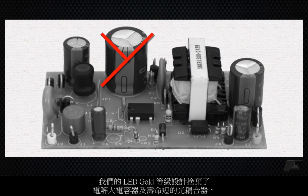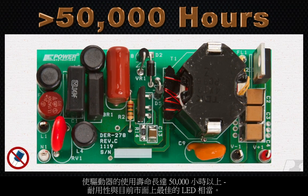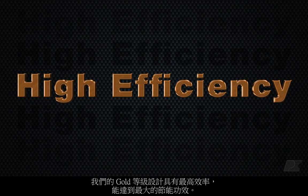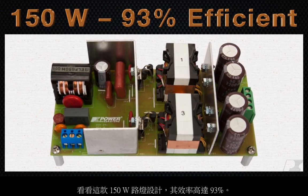Our LED Gold designs eliminate electrolytic bulk capacitors and short-lived optocouplers to achieve driver lifetimes of more than 50,000 hours, lasting as long as the best LEDs on the market. Our Gold designs have the highest efficiency to maximize your energy savings — just take a look at this 150-watt streetlight design that's 93% efficient.